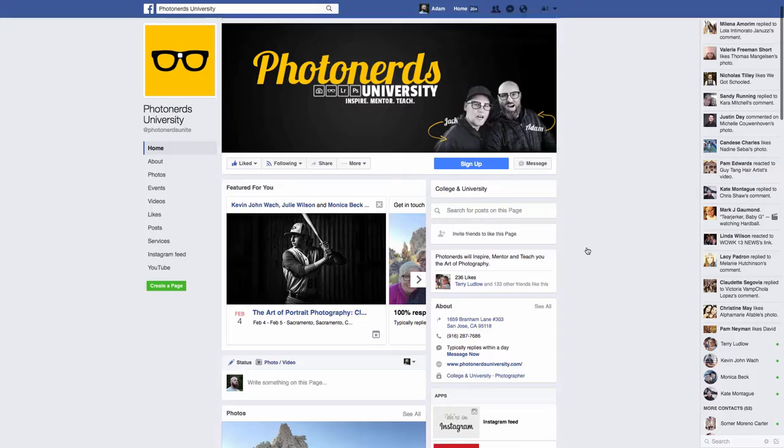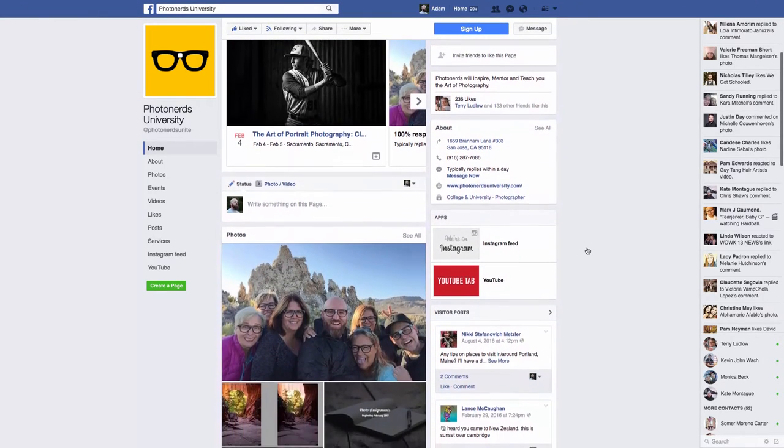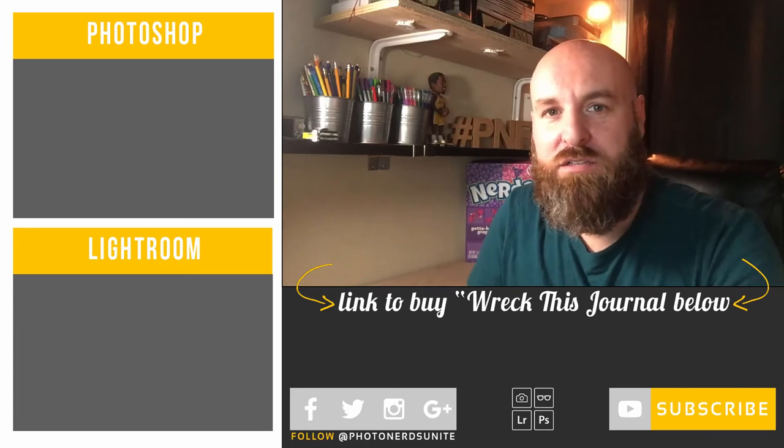This is a fun little icebreaker that we wanted to do for ourselves and share with you. Right before March comes — that's when we'll actually be starting our photo assignments — we'll talk about the journals we've picked up, the supplies you'll need, and what our actual first photo assignment will be. We'll also be having a community aspect on our Facebook page, so if you haven't already liked our PhotoNerds University page, head over there — that's where we'll be posting assignments and work from not only our own sketchbooks but also from the community's sketchbooks.